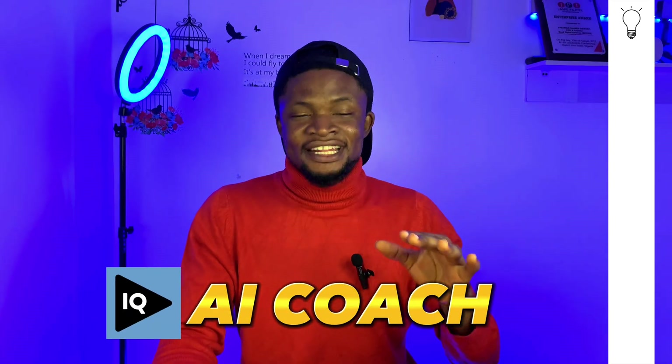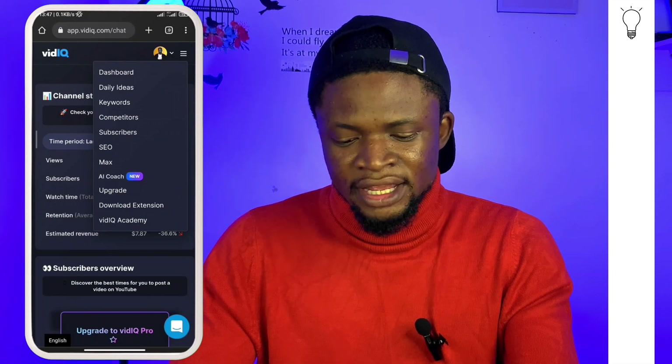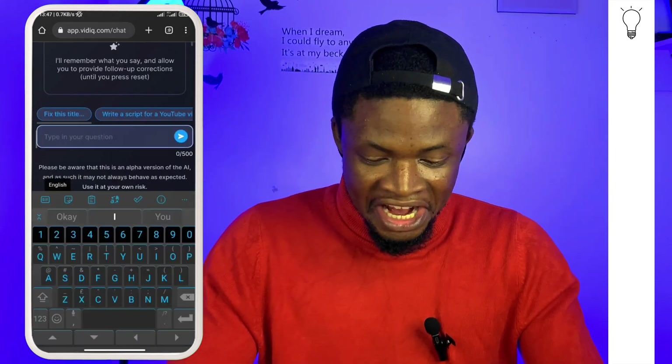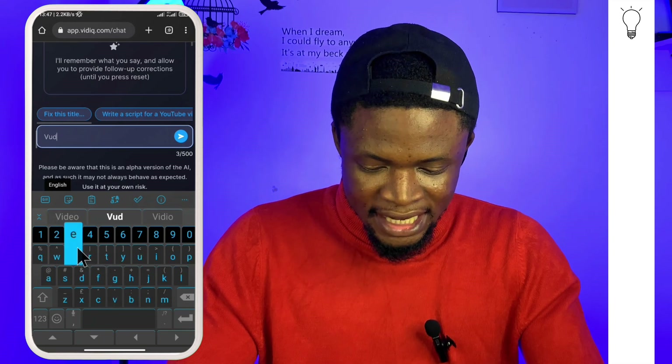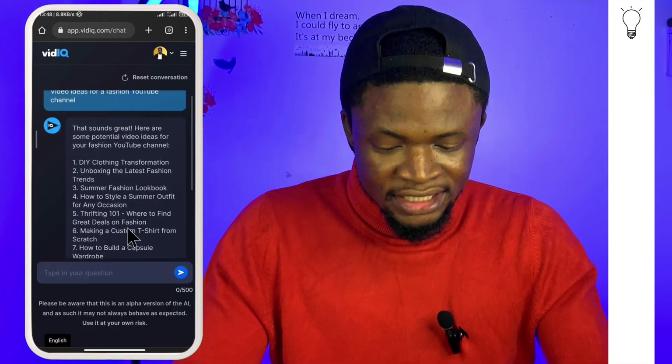You can try the same with ChatSonic. But there is an AI bot specifically for YouTubers introduced by vidIQ. When I discovered this, it was mind-blowing. When you go to vidIQ and tap the button up top, you'll see 'AI Coach.' Tap on that and you get an AI bot specifically for YouTubers. I asked the same question — 'video ideas for a fashion YouTube channel' — and it actually gave us 10 video ideas. You can pick any of these AI-generated ideas and start developing a video on it. That's it for the idea stage.